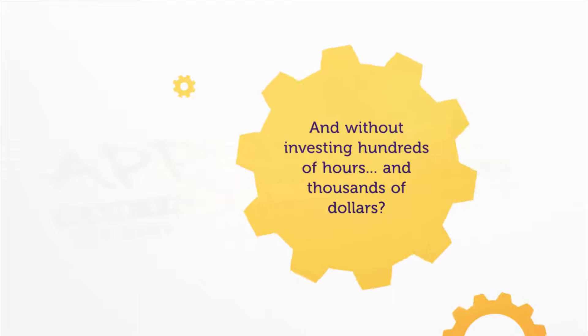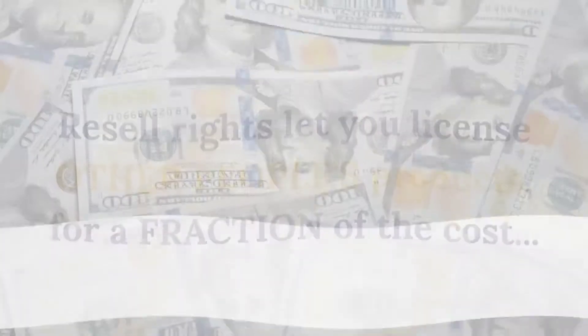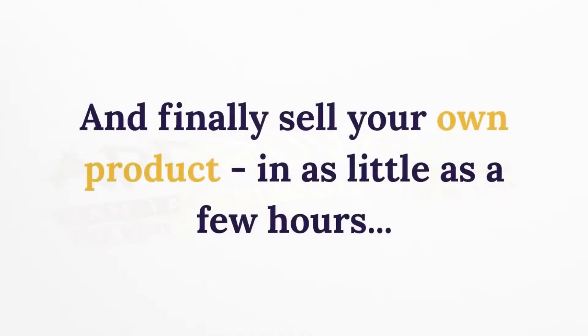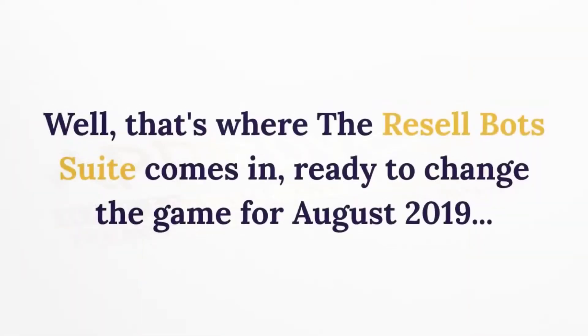Well, that's where resale rights comes in. Resale rights lets you license other people's products for a fraction of the cost, so you can keep 100% of the profits, get 100% of the list, and finally sell your own product in as little as a few hours. Want to see how it's done?